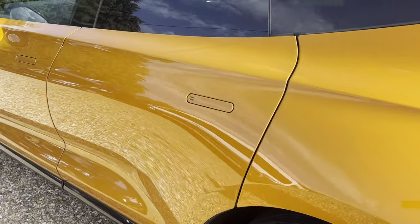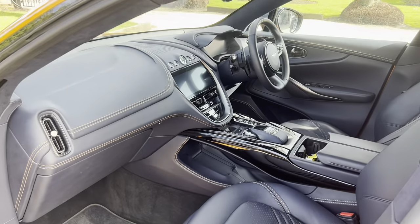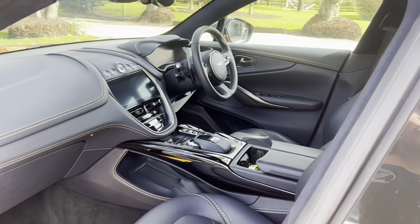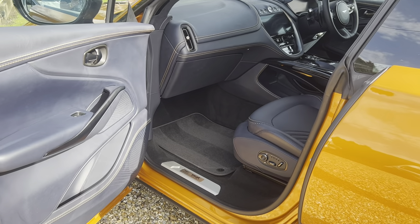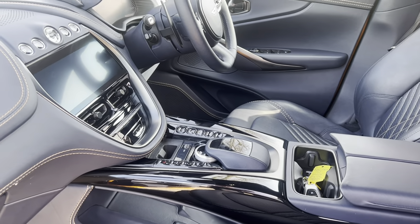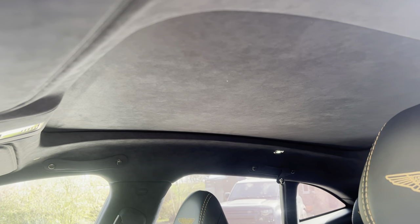Moving on to the interior, the exclusivity continues with the dark night color scheme, Sahara stitching detailing, and brocade on the seats, as well as the crested headrests. This works very well with the orange paint. This car also benefits from an option of slightly thicker carpets, piano black inserts, and dark night Alcantara headlining.